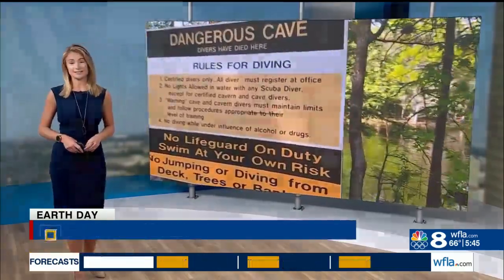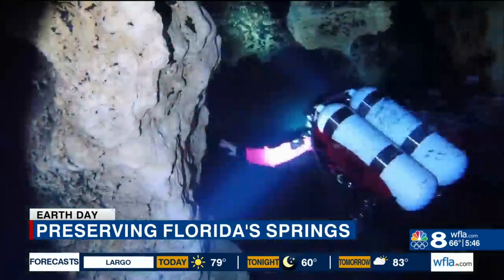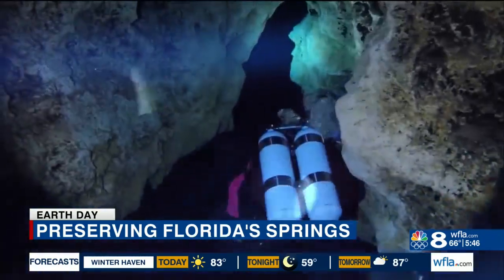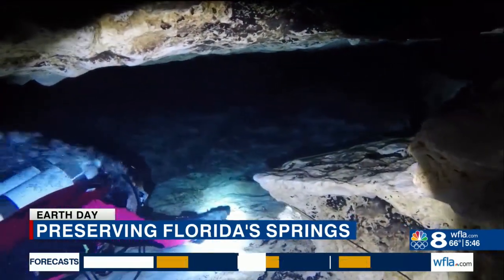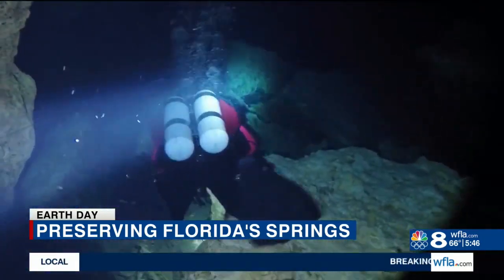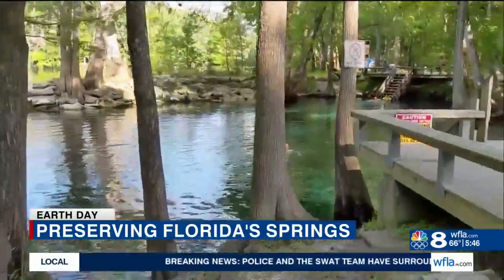I know because I've seen it. This is me, diving through the Ginny Springs underwater cave system. These underground hidden rivers flow beneath our feet and make up the Floridan Aquifer. Its walls are comprised of porous limestone known as karst. Pristine water winds through these tunnels, eventually flowing out of 700 different spring heads in Florida.